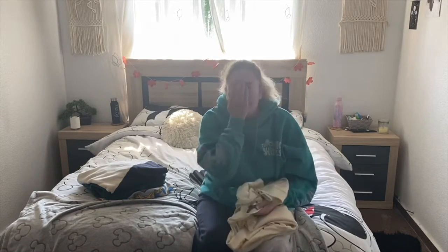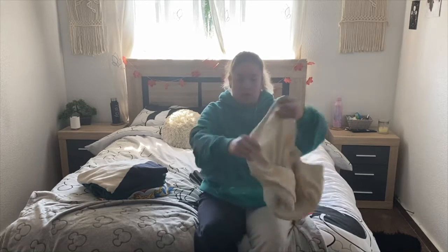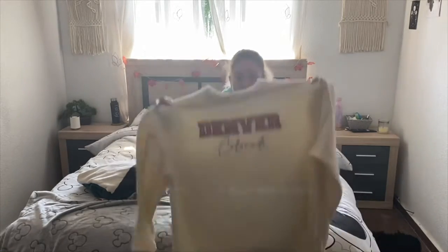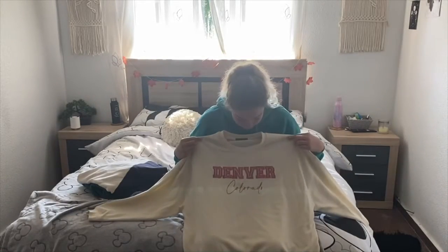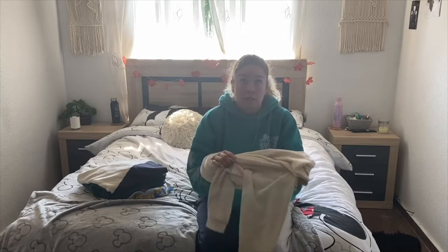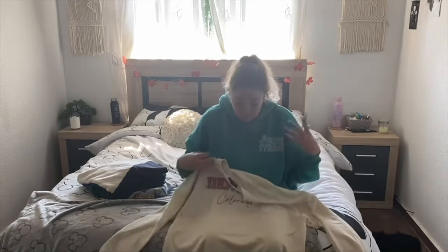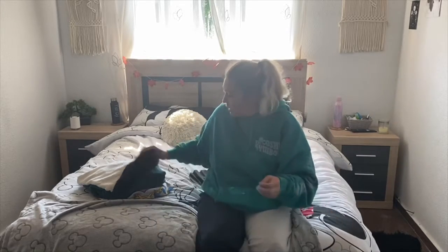I got this one from Primark - I almost put it in the Pull & Bear pile by mistake because most of my clothes are from there anyway. It's a very oversized jumper which I really like, and it has one of those American-themed designs. People in Spain always love American-style products, so yeah, I got that one as well.